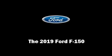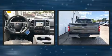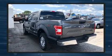Introducing the 2019 Ford F-150. Ford prioritized comfort and style by including one-touch window functionality, variably intermittent wipers, front fog lights, remote keyless entry, and power windows.